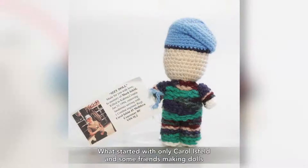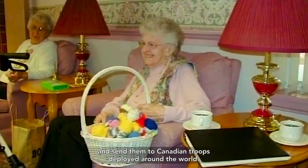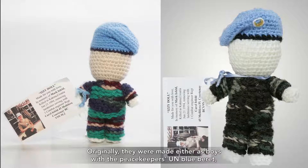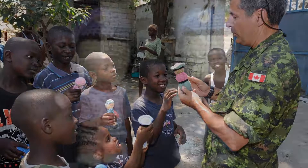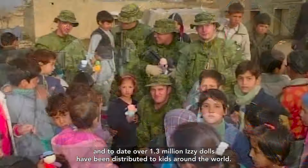What started with only Carol Isfeld and some friends making dolls quickly became something much larger as people across Canada joined in. The knitting pattern can now be found online, and volunteers across Canada can knit these dolls and send them to Canadian troops deployed around the world. Originally, they were made either as boys with the Peacekeeper's UN Blue Beret or girls with braids and a floppy hat. Over time, the appearance of the doll shifted to reflect the diversity of the children who received these gifts of peace, and they are now made in many different versions and colours. The Izzy doll network, now including multiple Canadian groups and charities, continues to grow, and to date over 1.3 million Izzy dolls have been distributed to kids around the world.